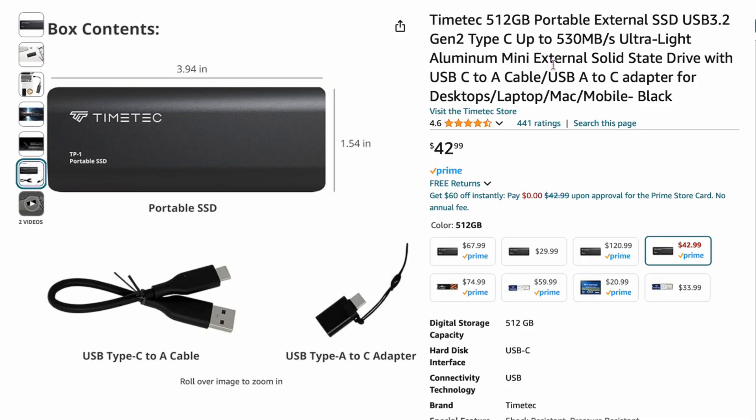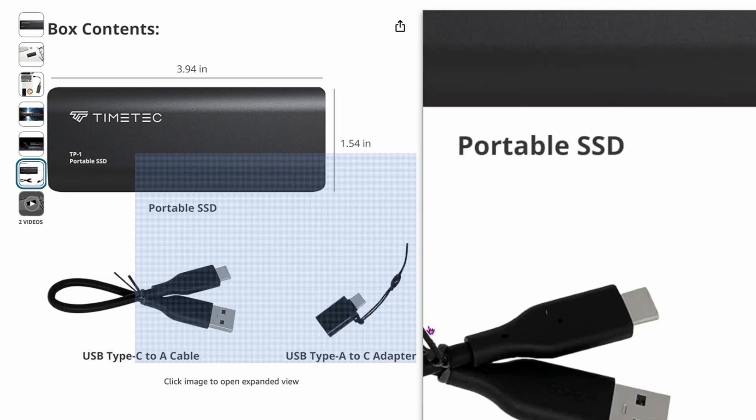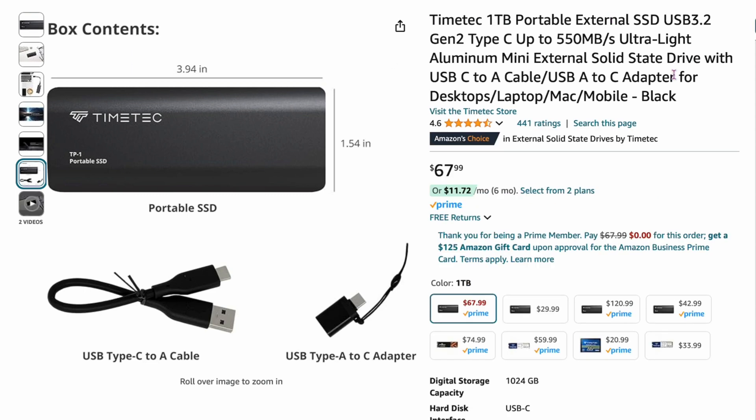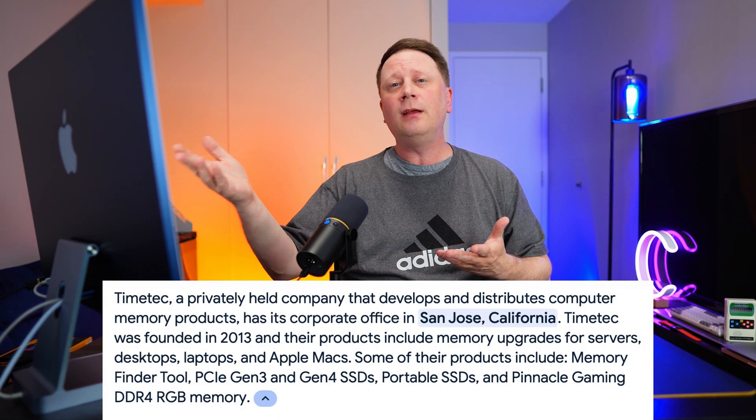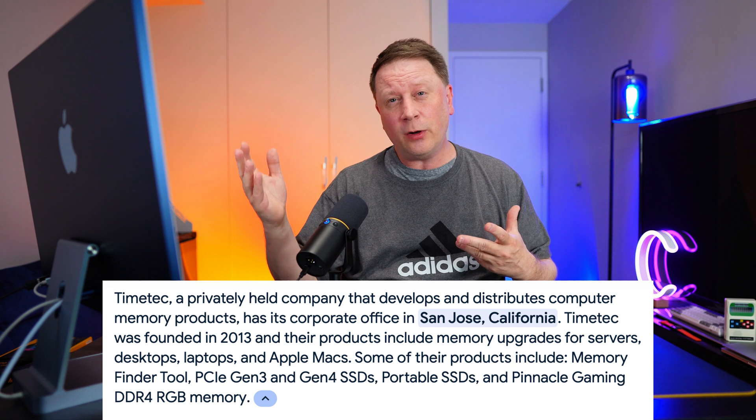Let's wrap up with the TimeTech 512-gigabyte portable SSD. This is pre-built and fully assembled for you at 530 megabytes per second — they're probably using SATA inside. It's $42 for the 512-gigabyte external SSD, $29 for the 256-gigabyte version, and $67 for the one-terabyte version. It's very small — about four inches by 1.5 inches — and comes with both a USB-C and USB-A connector. I've used three of these drives, really pounded on them, and they haven't failed. Instead of paying $50 more for a Samsung, TimeTech drives are actually good. Just check the reviews.